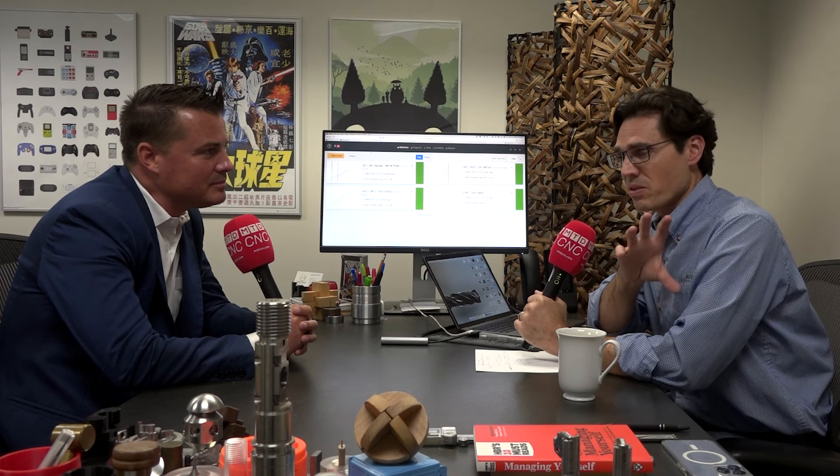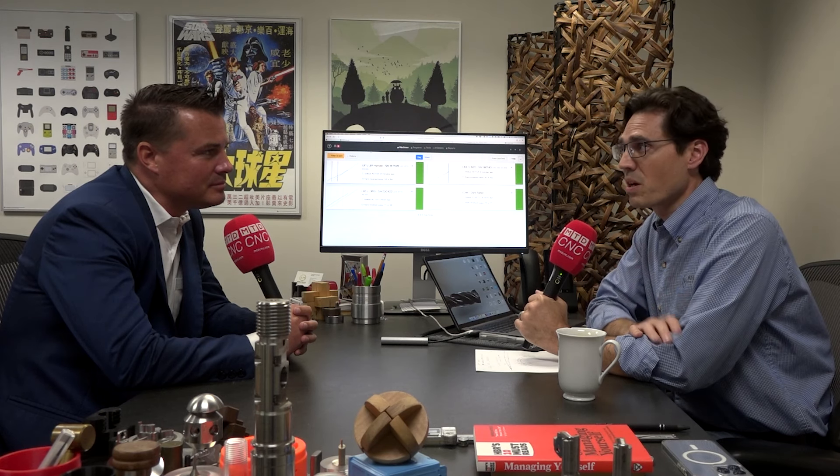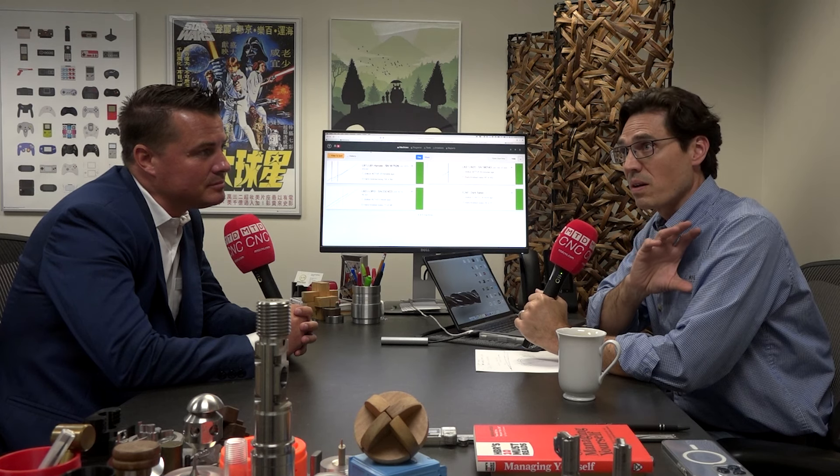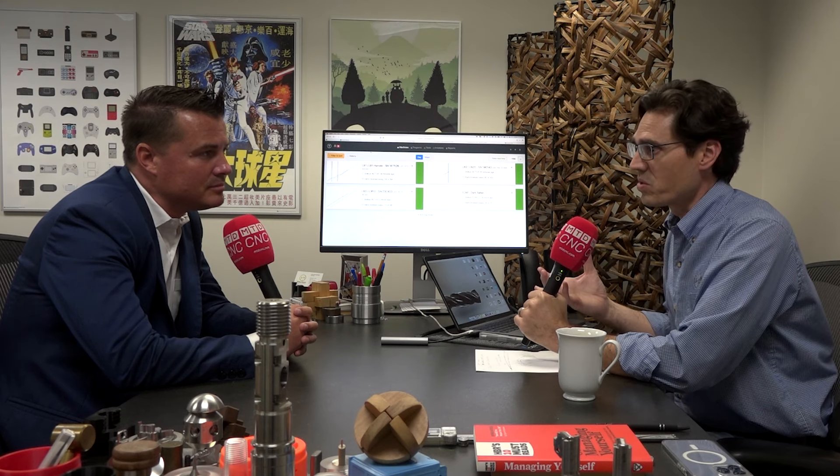ONTACT is kind of a production management and production operating system for shops. That encompasses seeing what your production is — there are a lot of different things to do with production monitoring — but it also brings in tool tracking, notifications from different subsystems on the machines like the Caron Engineering products, and it also brings in inspection. These are all different modules that you can enable, and the cool thing is they're all built to work together.